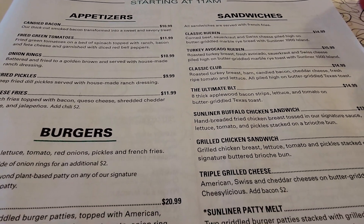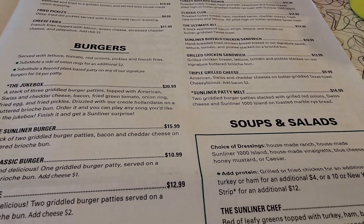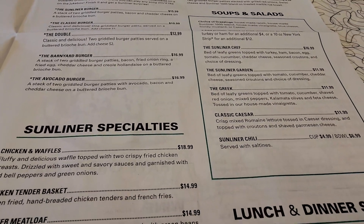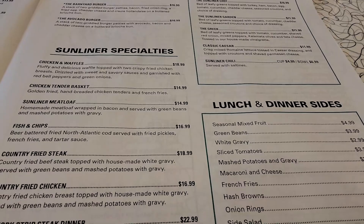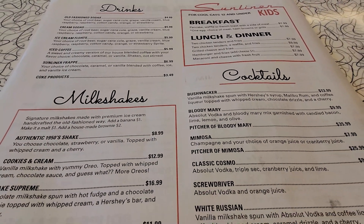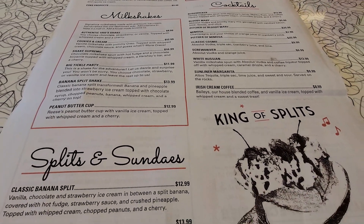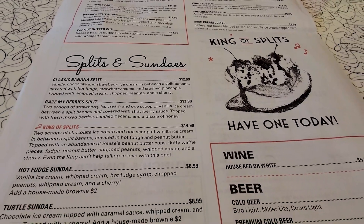For lunch and dinner they have appetizers, sandwiches, fried pickles averaging around $13 to $15, burgers, soups and salads — including a Sunliner chef salad. The prices are on the pricier side. They also have drinks, milkshakes ranging from about $10 to $16, cocktails, banana splits, sundaes, and beer and wine.